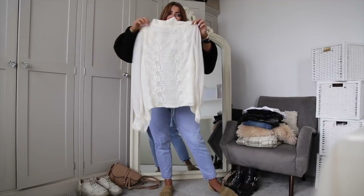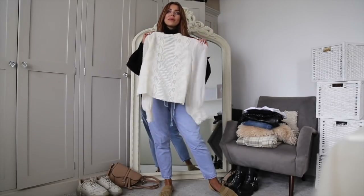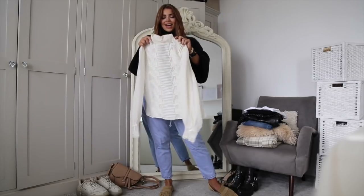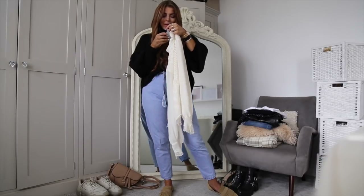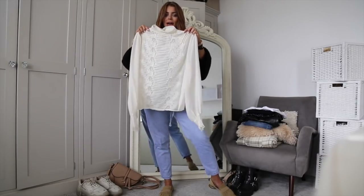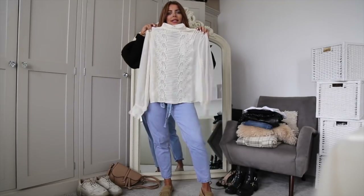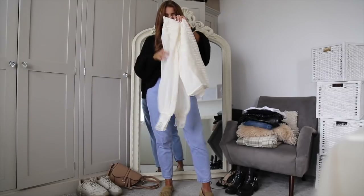In the video I've teamed the blouse with some jeans and also with the leather shorts I plan to wear tomorrow night. I just thought it was an absolute winner. It's £35 and I think it's going to look really nice and expensive on.